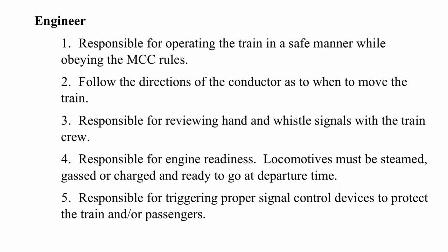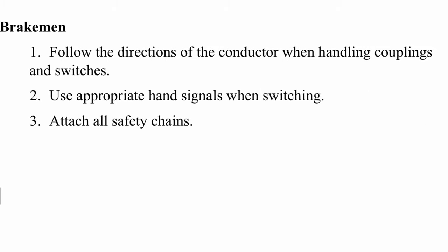The engineer is responsible for operating their train in a safe manner while obeying MCC rules, and must follow the directions of the conductor as to when to move the train. They are also responsible for reviewing hand and whistle signals with the train crew, engine readiness — locomotives must be steamed, gassed, or charged and ready to go at departure time — and triggering proper signal control devices to protect the train and passengers. The brakeman must follow the direction of the conductor when handling couplings and switches, use appropriate hand signals when switching, and make sure to attach all safety chains.